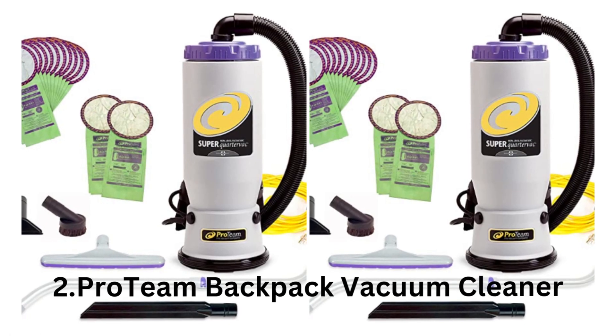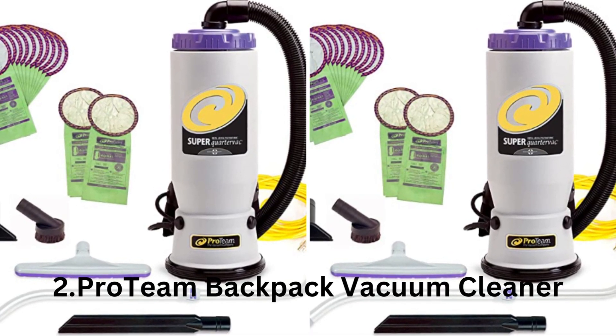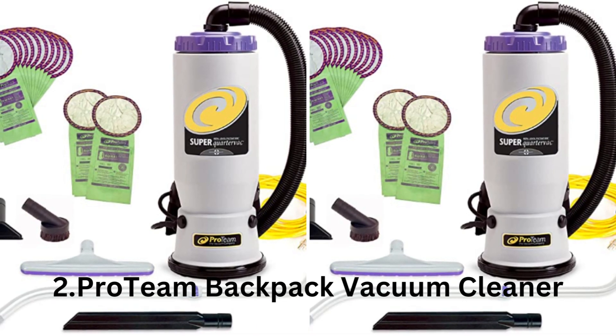2. Backpack Vacuum Cleaner. This high-performance backpack vacuum comes with a powerful motor and adjustable straps for maximum comfort. It also features a HEPA filter, which makes it ideal for construction sites where dust and debris are abundant.